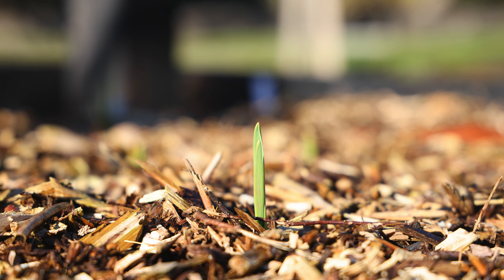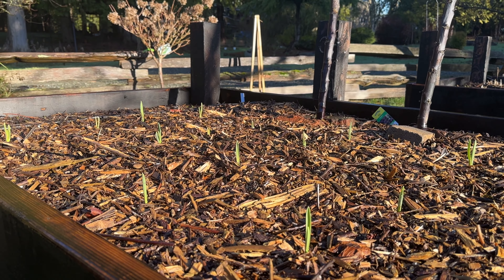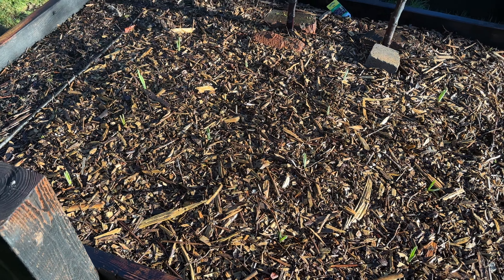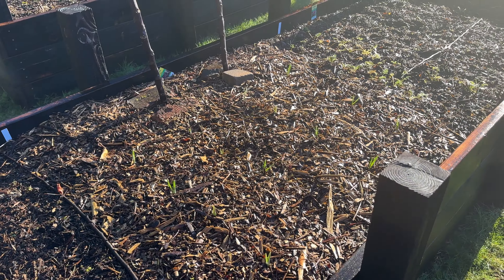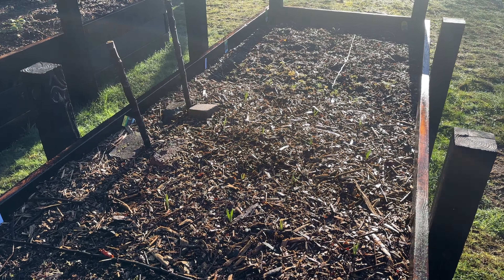And then this is the garlic — you can see the grid shape. We did these around the same time as the broad beans, maybe a little earlier. It was kind of late, but the ground was still soft and workable, so I treated them like flowering bulbs and just went for it.